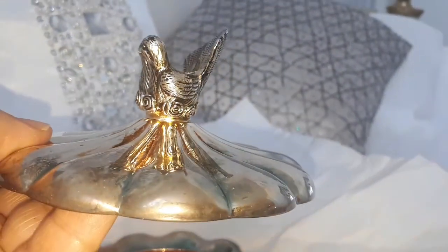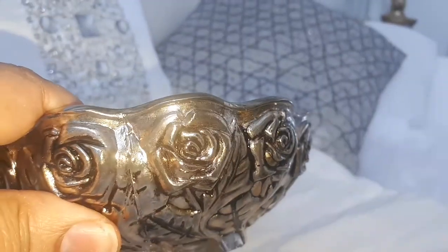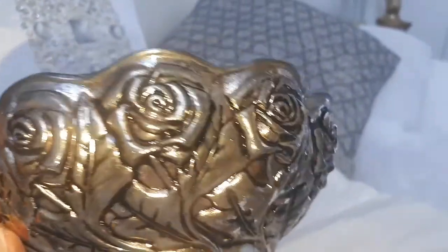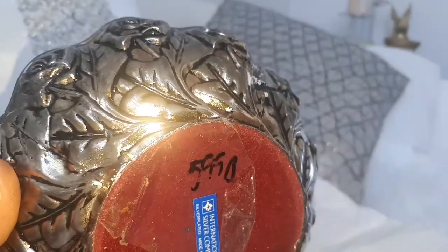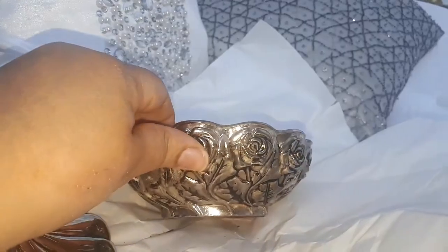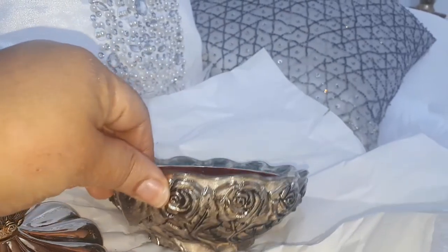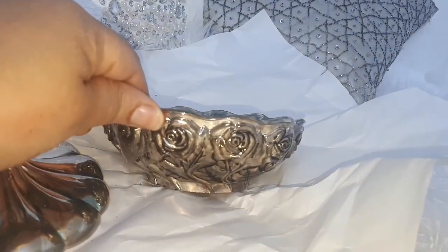I got some really good deals down in Florida. The first thing I picked up was this little trinket bowl. It's silver and I really, really like all the details on it — I like the roses on it. It was $5.99. It also has really pretty red velvet inside. I'm going to clean it up and show you guys how it looks after.